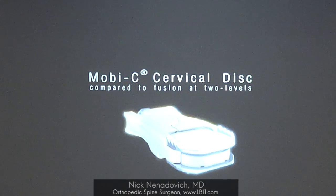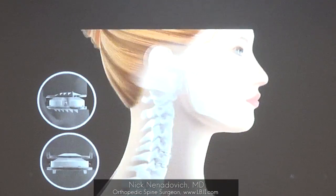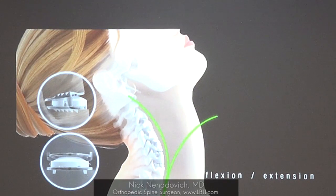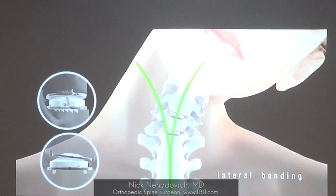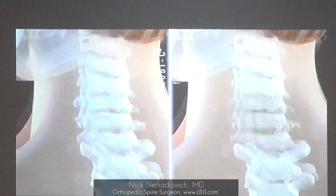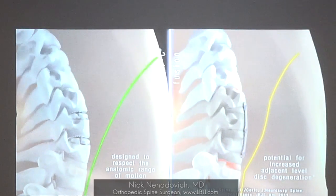This shows range of motion of fusion versus artificial disc, with overlays showing the difference. You can see the range of motion endpoints — flexion, extension, and lateral bending. The artificial disc units are still moving. Now with the fusion, there's a plate with implants in the middle — this does not move at all, so the adjacent levels have to do more work.